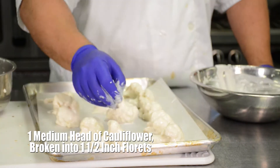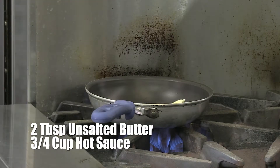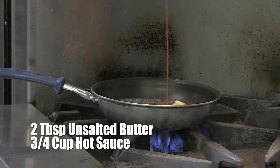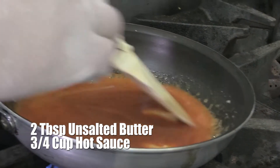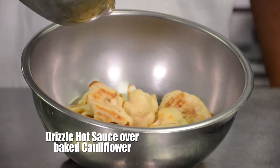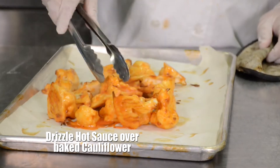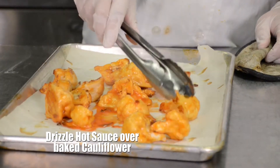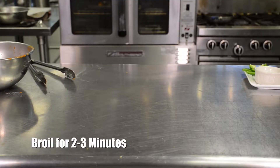Arrange the florets on the baking sheets so that they don't touch. Bake until the batter is set, about 15 minutes. Meanwhile, melt the butter with the hot sauce in a small saucepan over low heat. When the cauliflower has baked for 15 minutes and the batter is set, drizzle with half the hot sauce mixture, turn the florets over, and drizzle with the rest of the hot sauce. Broil the cauliflower until tender and crispy, two to three minutes.